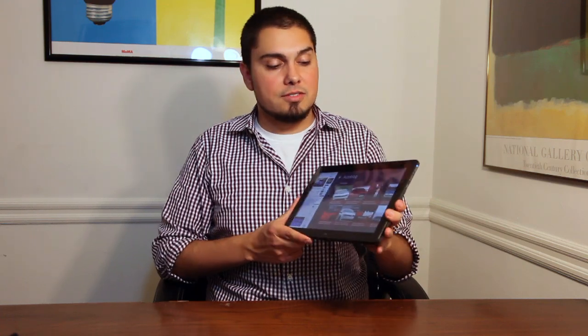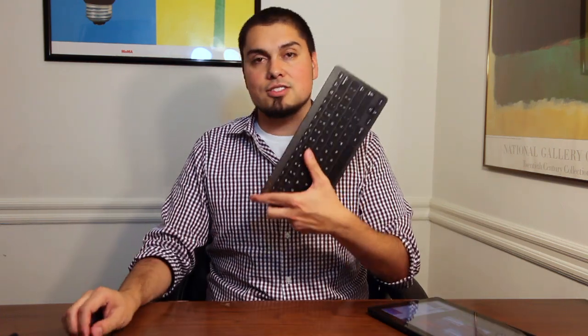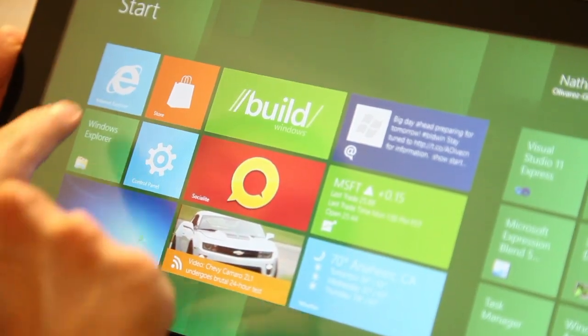Microsoft is also giving developers a keyboard that looks a lot like Apple's keyboard, a stylus that does work with the tablet, and a nice charging dock. All this stuff is included because Windows 8, even on a tablet, can run with a mouse, a keyboard, and a stylus. It's still a PC operating system.